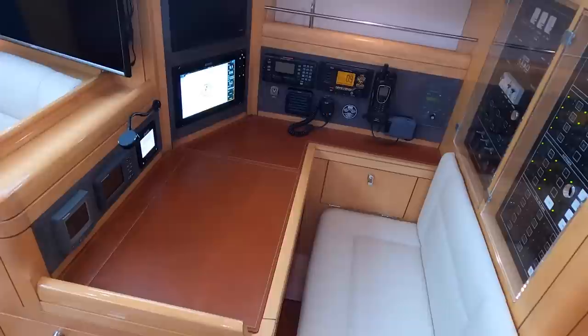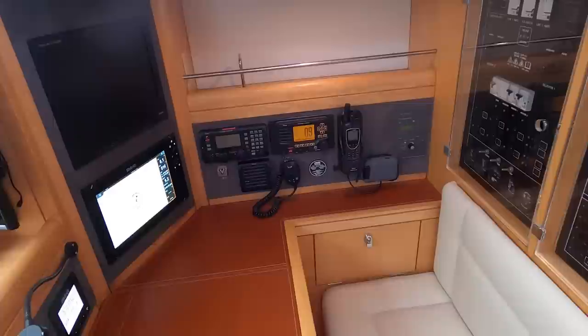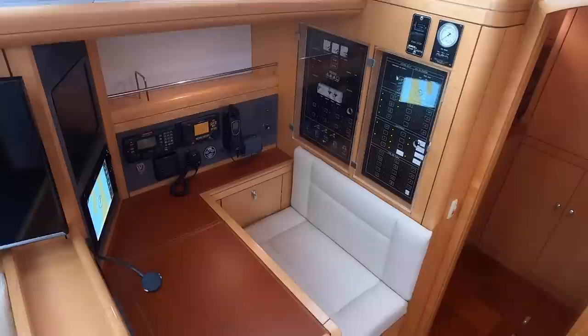Further aft, the forward-facing nav station is nicely laid out with a generous chart table, flush-mounted instruments, bookshelves, and main switch panels behind for her U.S.-spec electrical system.